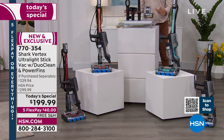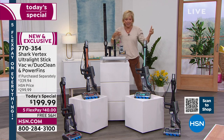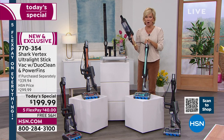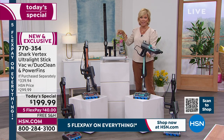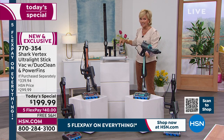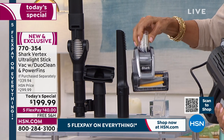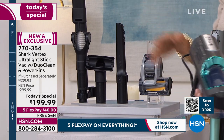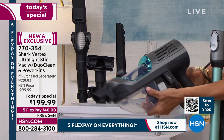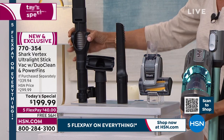Look at everything else we're giving you. This is a handheld as well as an upright with a 30-foot power cord. When you have it in handheld mode, you can attach any one of these accessories — and you get them all. This one has the power fin blade as well, great for mattresses, pet hair, high-traffic areas like stairs. It only weighs three pounds. You also get a crevice tool and an upholstery tool.